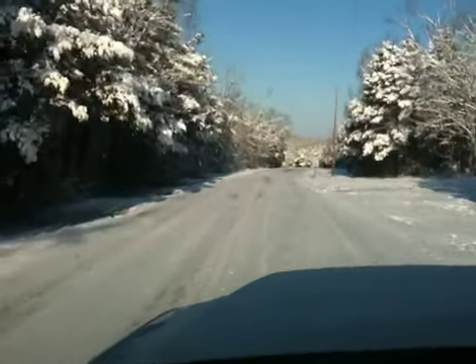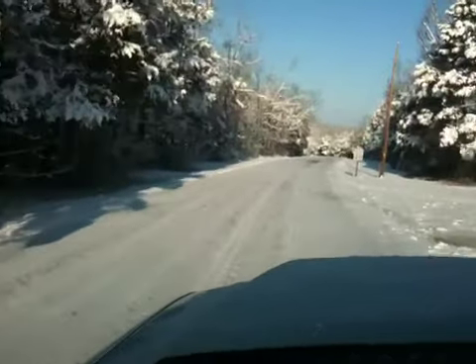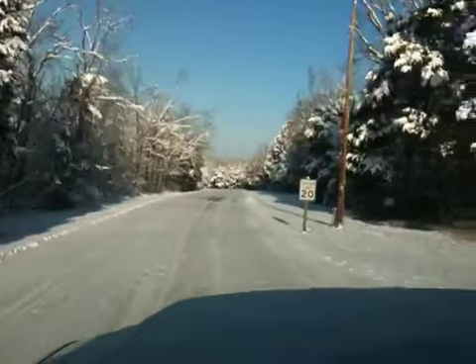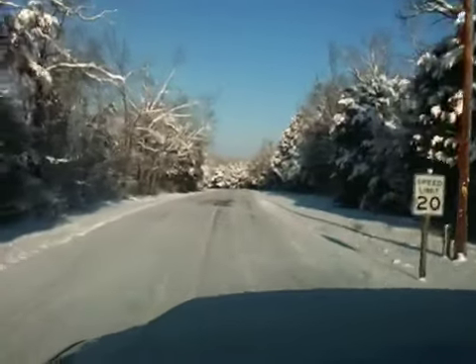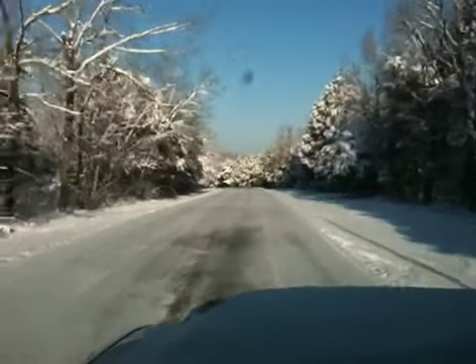Here's the same place we drove yesterday. As you can see, quite a bit more snow — kind of froze on the roads last night — but very, very pretty out here.